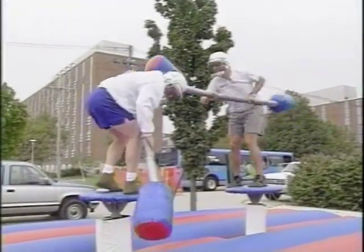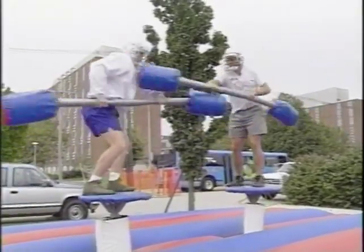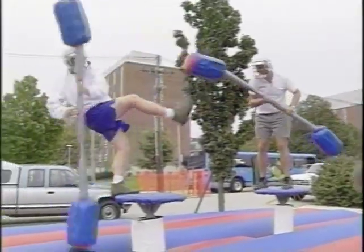In the fall, students took part in activities like jousting and bungee cord running as part of a sports fest sponsored by Sports Illustrated and local merchants.